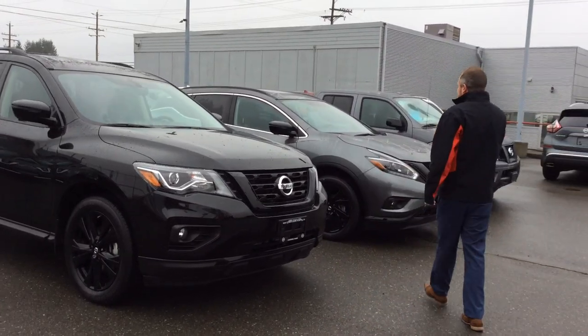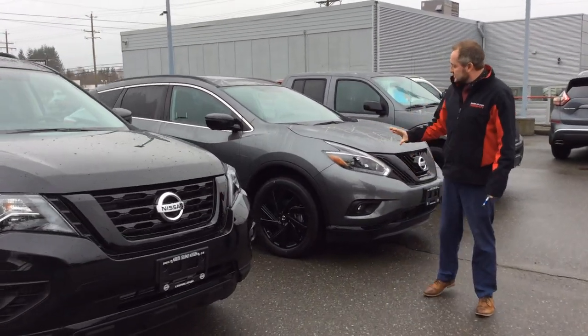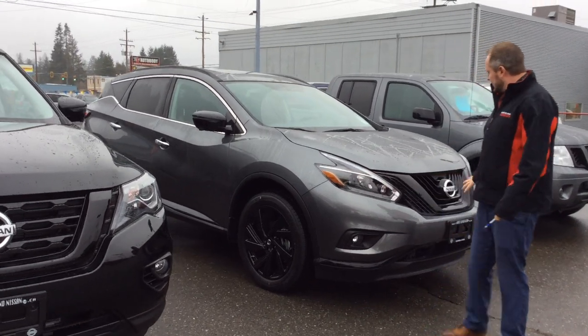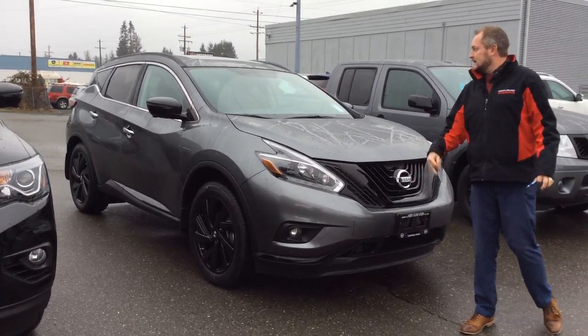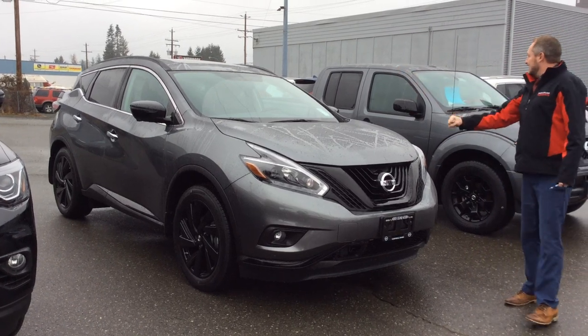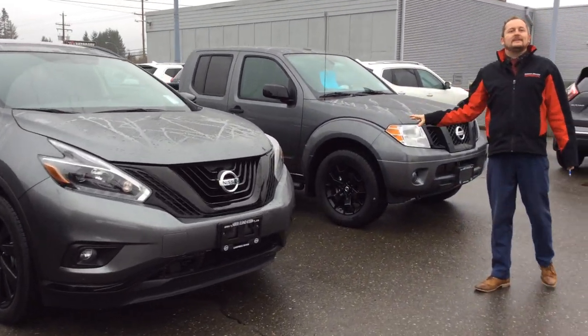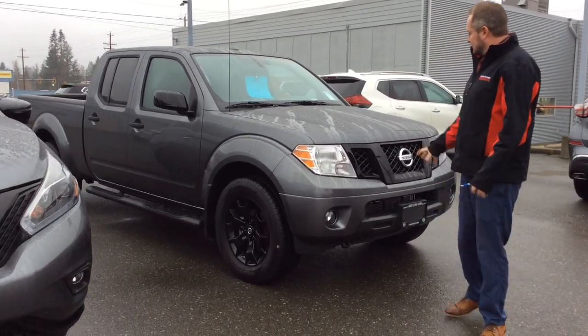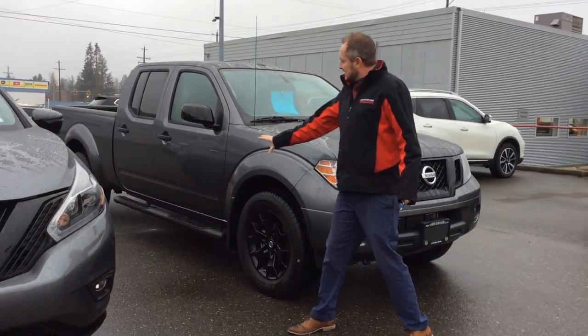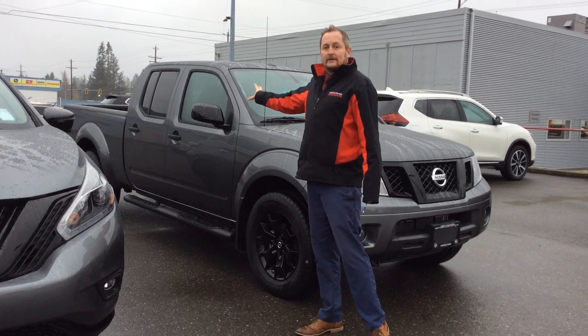The 2018 Nissan Murano SL also gets the 20-inch black alloy rims, a black V-motion grille, illuminated kick plates, and black mirror caps. And finally, the 2018 Nissan Frontier SV with the premium package gets the blacked out grille, black side steps, and black mirror caps as well.